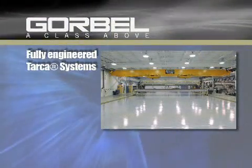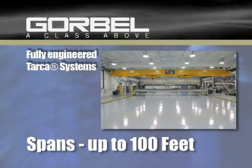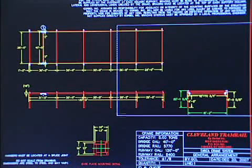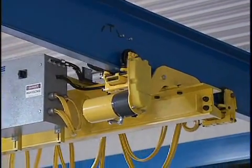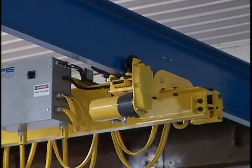Fully engineered systems are available in capacities to 40 tons and spans up to 100 feet. The systems are designed with workspace flexibility in mind. Our consistently straight rails result in predictable, cost-effective installations, as well as easy connections for when you need to expand or modify your existing system.